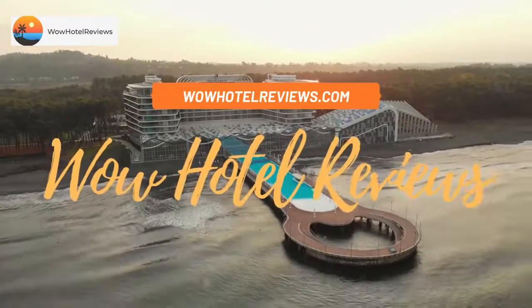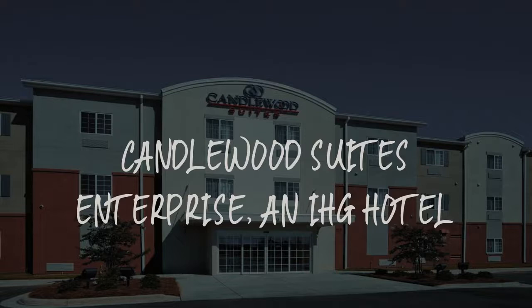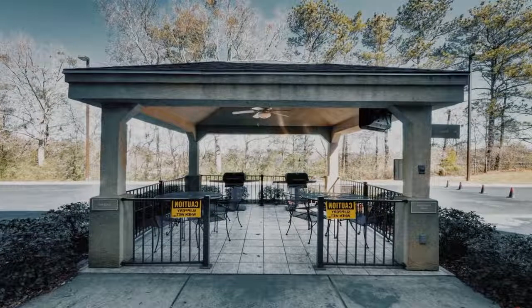Hello guys. Welcome to Wow Hotel Reviews. Today I am reviewing Candlewood Suites Enterprise, an IHG hotel. It's a two-star hotel.